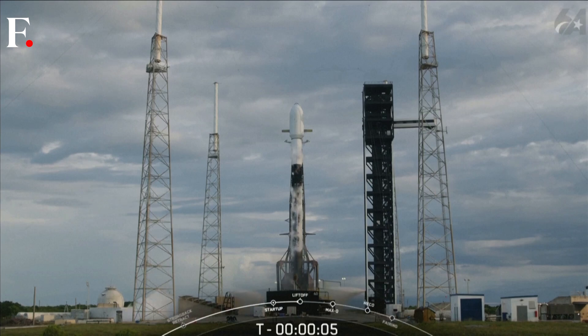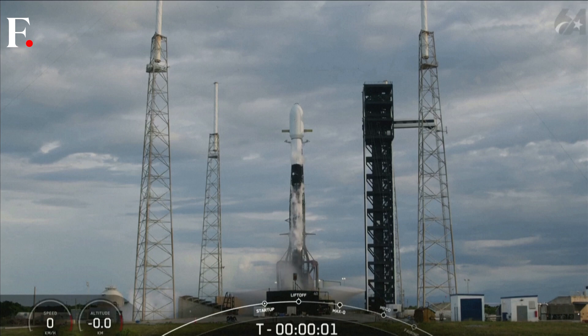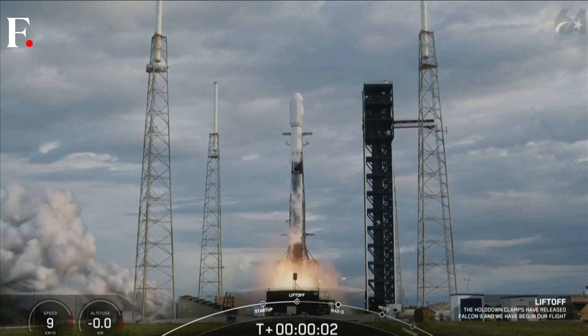7, 6, 5, 4, 3, 2, 1, ignition and lift off.